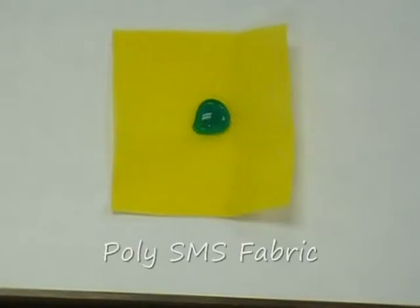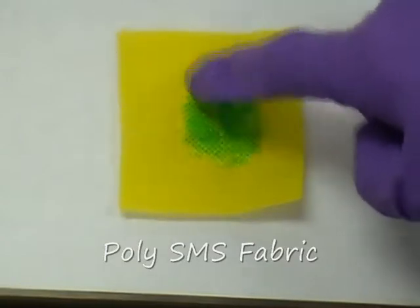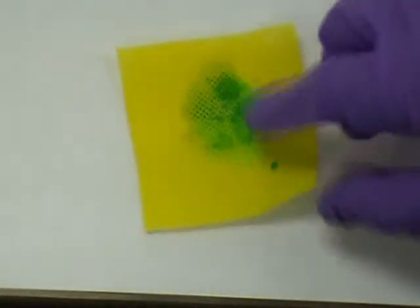Similarly, this yellow breathable lab coat fabric made from common poly-SMS breathes well, but also fails to hold splash from seeping through to the skin or clothing underneath.